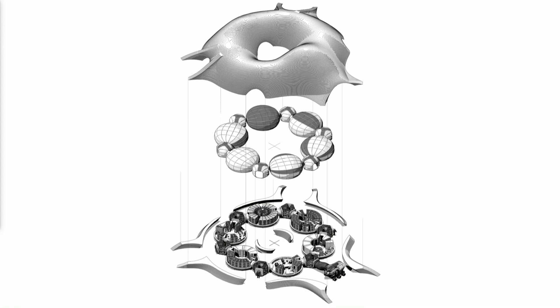This drawing explains the different parts of our design. We have a shell structure — a 3D printed shell structure done with regolith — that's our protection shield against radiation. Underneath, we have a bunch of inflatable habitat pods. Inside those, we have the interior. That's the main structure of our habitat.